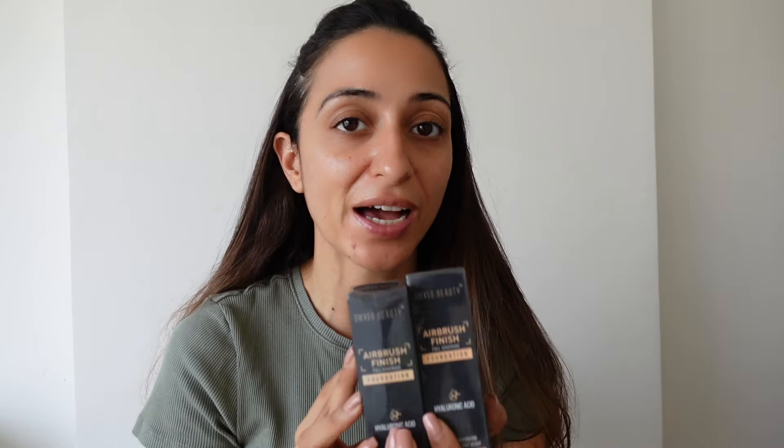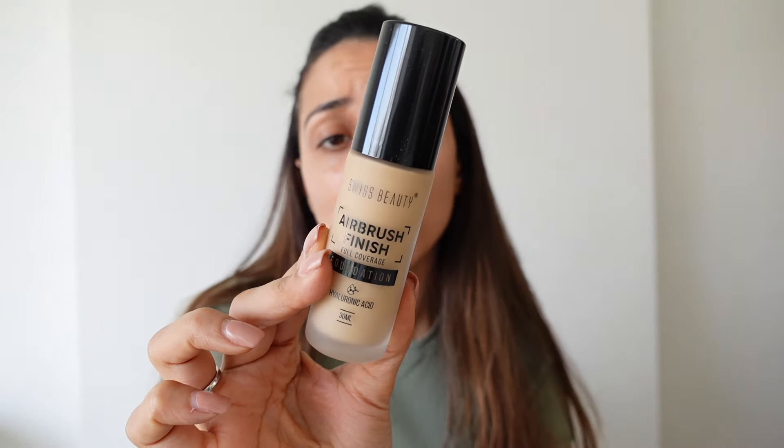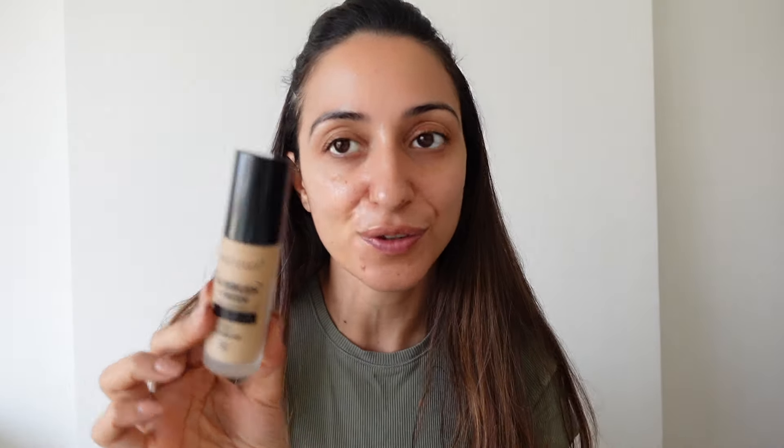First, of course, we have the foundation — this is the Swiss Beauty Airbrush Finish Full Coverage Foundation. It has hyaluronic acid and is described as a nourishing, hydrating, waterproof, and lightweight foundation. It also contains vitamin E, coconut water, and aloe vera — amazing skincare ingredients infused right in. I love products that come with a pump, so this is already a win. The shade I'm trying is 03 Nude Beige.